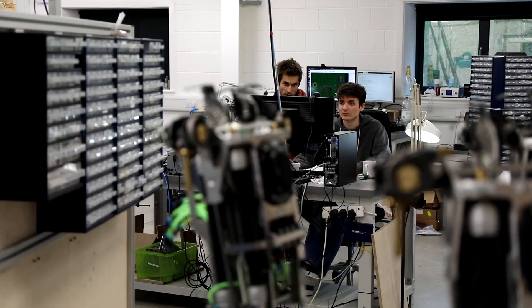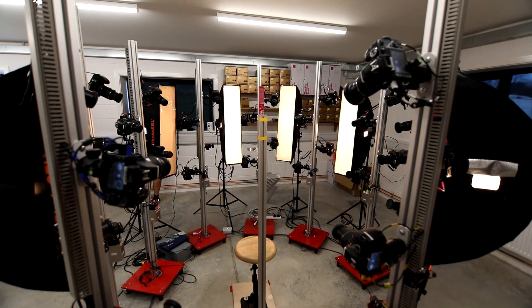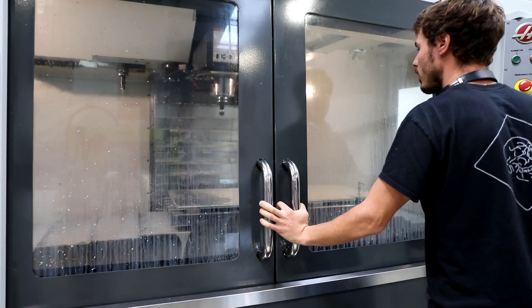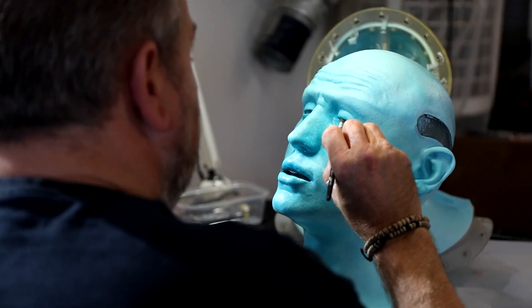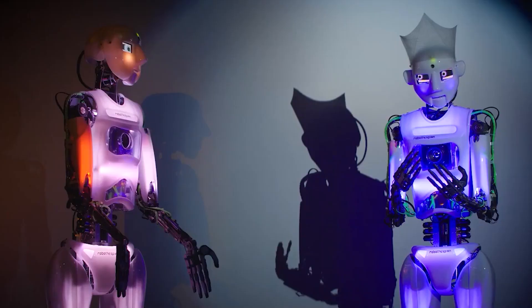Humanoid robots can be either autonomous or remotely controlled via a teleoperator system. Recent developments show that it may become possible to create almost lifelike robotic humans that use artificial intelligence to independently act out complex social scenarios in both ordinary lives and those depicted within fictional stories.